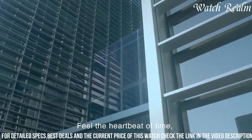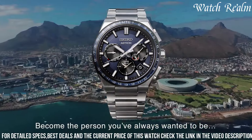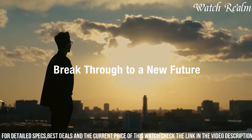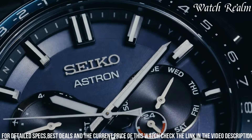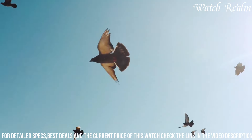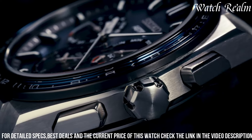The striking black dial with luminous markers and hands offers optimal visibility, complementing its multifunctionality, including a perpetual calendar and dual-time display. The watch harnesses solar energy for sustainable operation and boasts a 20-bar water resistance, making it suitable for various environments. The Astron GPS Solar Titanium exemplifies Seiko's commitment to innovation and craftsmanship, catering to individuals seeking a technologically advanced and sophisticated timepiece for their everyday adventures.